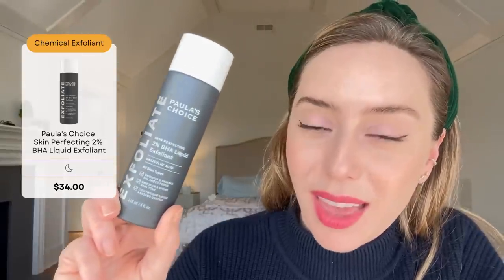Paula's Choice's 2% BHA is a salicylic acid liquid exfoliant — people often call it a toner, but toners mean nothing. It is a 2% salicylic acid chemical exfoliant that you can use, especially if you have oily or acne-prone skin. If you overdo it, just be aware because your skin might overproduce oils. And if you have another toner in your regimen, make sure it doesn't have salicylic acid in it as well.